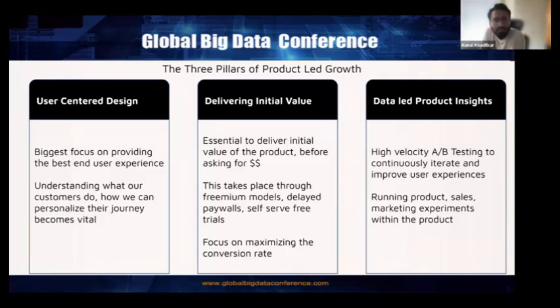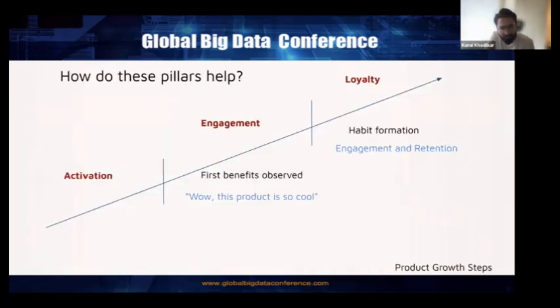The third pillar is data-led product insights. This is where the role of data scientists becomes super crucial. High-velocity A/B testing is required to continuously iterate and improve user experiences. Because product, sales, marketing, and experience are all done within the product, data scientists have the responsibility to understand which experiences are delivering value to the end user and which are not — so those bad experiences can be avoided.